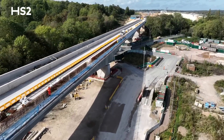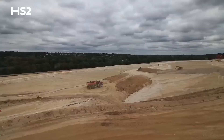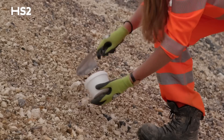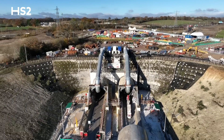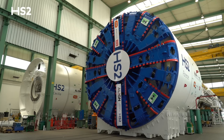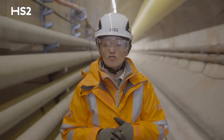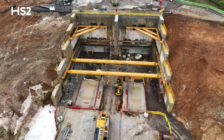Once across the viaduct, passengers will pass through what will be the largest single project in our Green Corridor programme, where our teams have begun creating the first of some 90 hectares of new chalk grasslands using the chalk from our tunnelling activities. They will then head into the 10-mile long Chiltern Tunnel, the longest tunnel on HS2. Florence and Cecilia, the first of our two tunnelling machines to launch, are now over 90% of their way through their journey under the Chiltern Hills, and on track to complete their drives and break through at the north portal of the Chiltern Tunnel early in 2024.